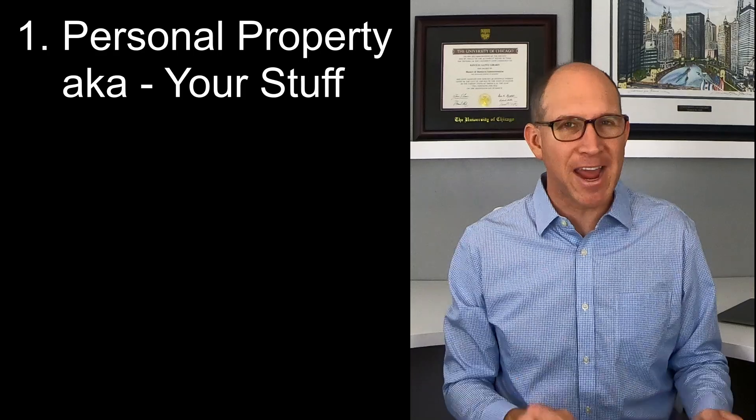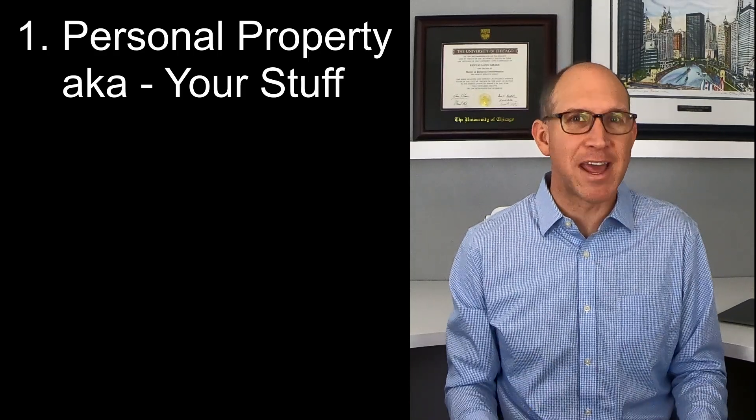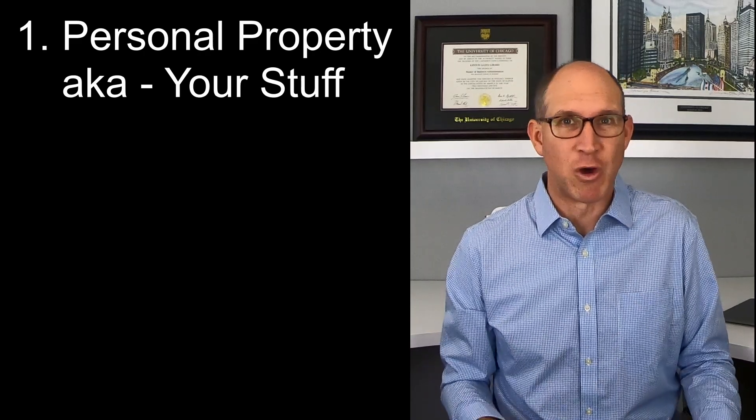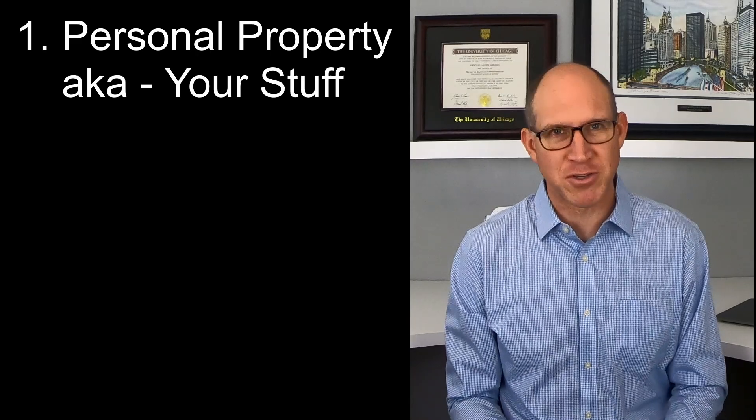Renters insurance can provide cash or replacement value for your items if they are damaged or lost due to a fire, smoke, storm, theft, or similar means of destroying your personal property.